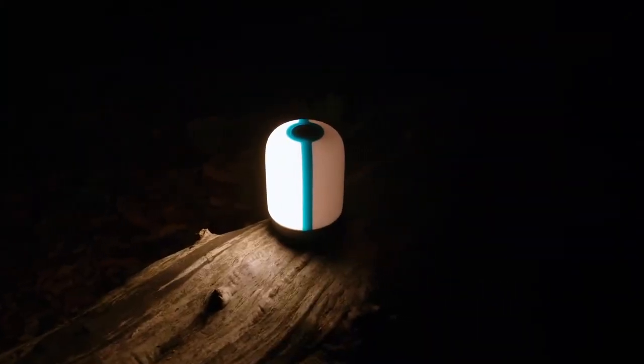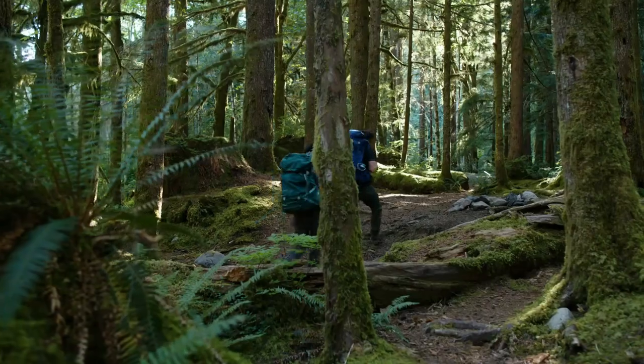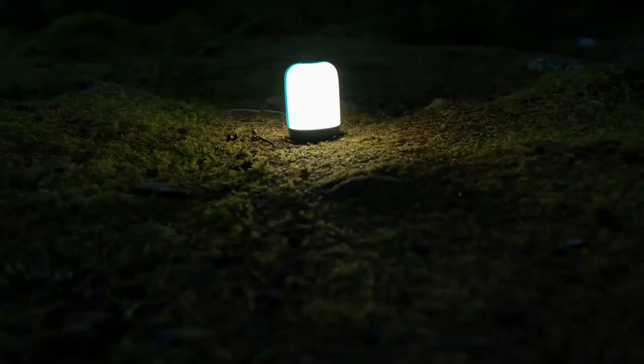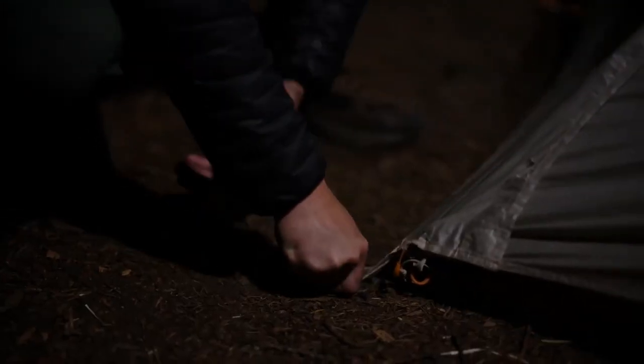Alpenglow is dimmable and features two-panel control so you can choose single-sided light to conserve battery. With both USB charge-in and charge-out, you can use your lantern as a backup power bank to charge devices, or connect to the BioLite Sitelight family for easy overhead lighting. Beautiful design, light that lets you set the mood or accomplish a task, and rechargeability that puts you in control of your energy.